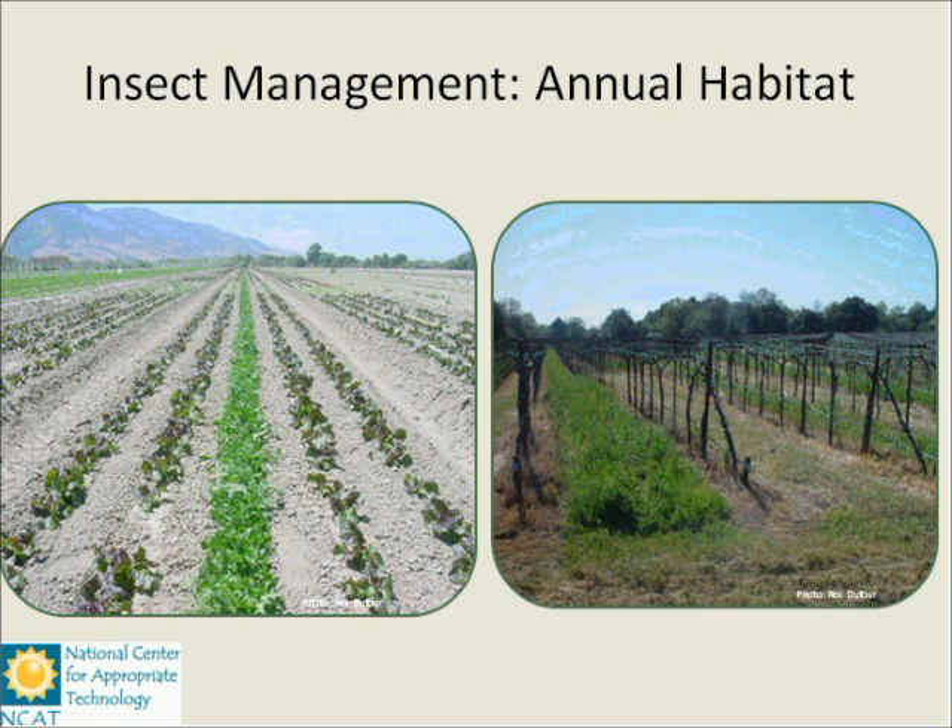One farmer developed his own beneficial seed blend that he plants in the middle row of his lettuce beds to provide biodiversity in an annual cropping system — and this is a large-scale organic operation with beds five rows wide. On the right, a vineyard plants a beneficial cover crop in alternate alleys every other year — in those alleys, they not only get beneficial insects coming in, but they can also drive equipment in much earlier in the season, and then rotate their covers the following year.